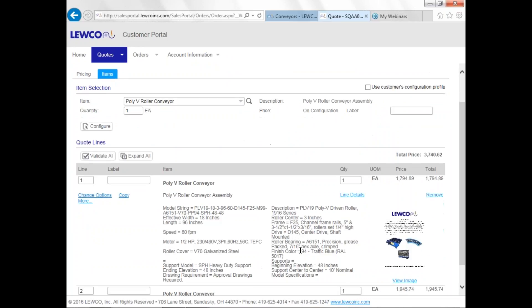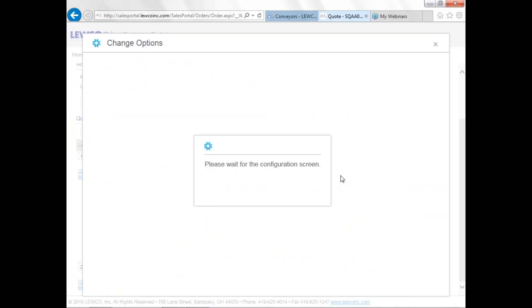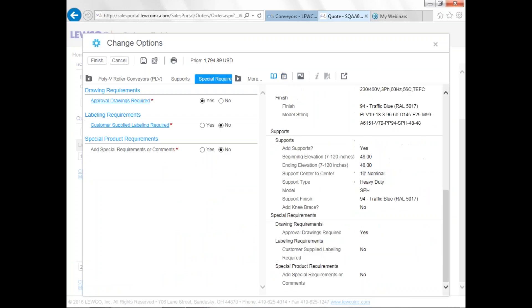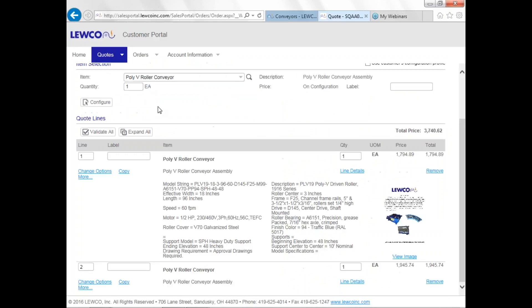This brings up a summary page of what you quoted. The total net price to the distributor is right there. The lead time shows up as 16 business days, though right now this type of conveyor is running about 30 business days. Always check with the factory first if you have lead time critical requirements.